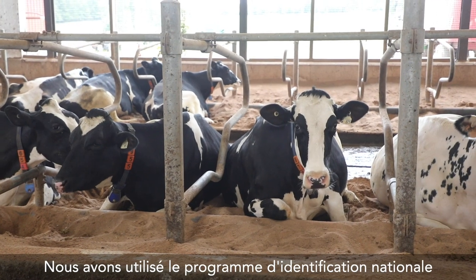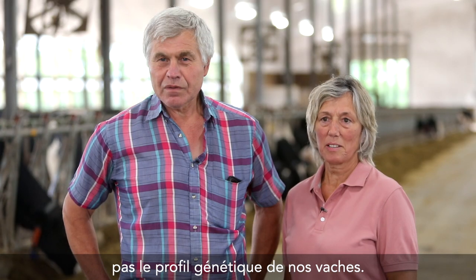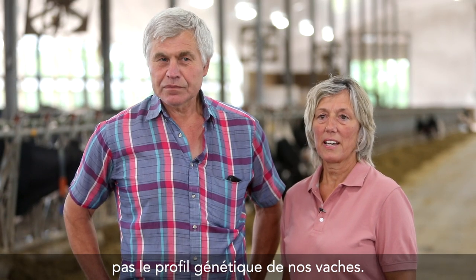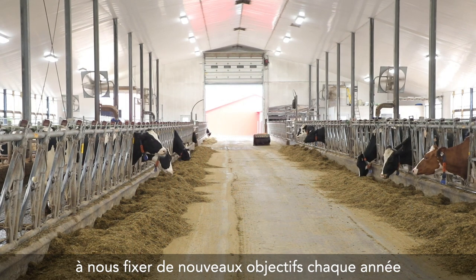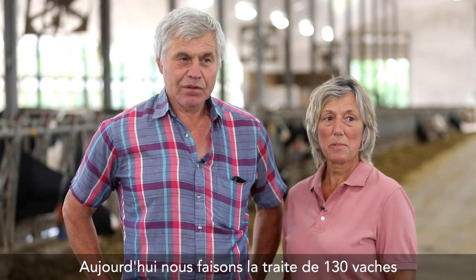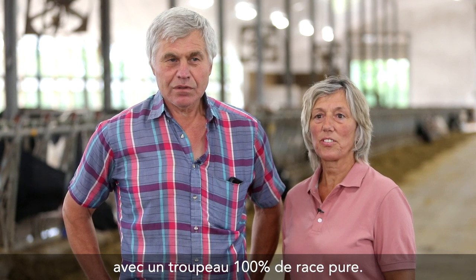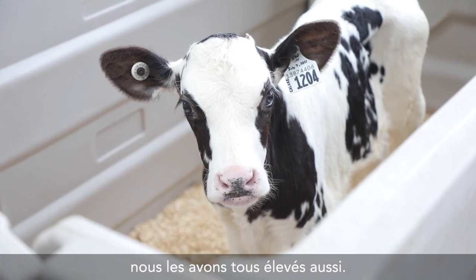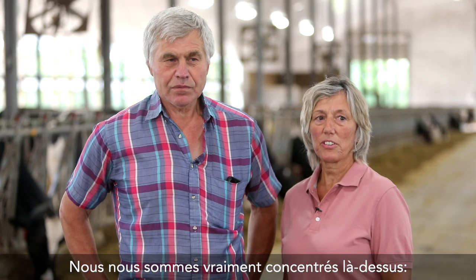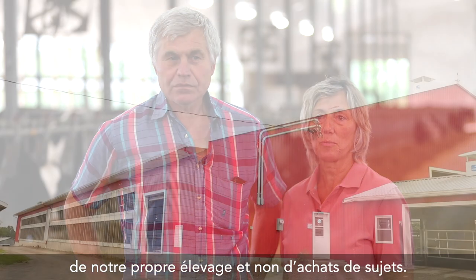We used the National Identification Program to upgrade because we didn't have the genetic background on the cows, and we began classifying and used that knowledge to keep improving. We set new goals every year and grew from that. We're milking 130 here today and we are all fully purebred. With the exception of one or two animals, we're all homebred as well, and our improvements were done through breeding and not through purchase for the most part.